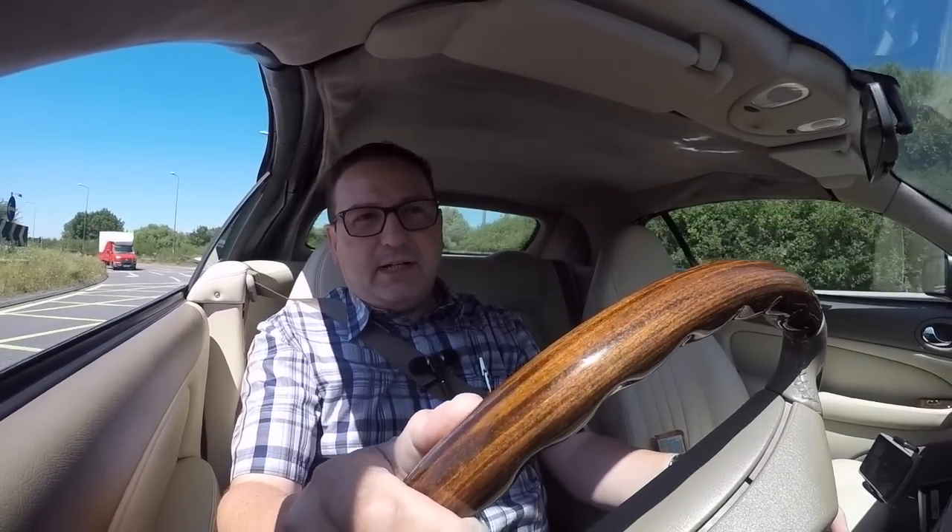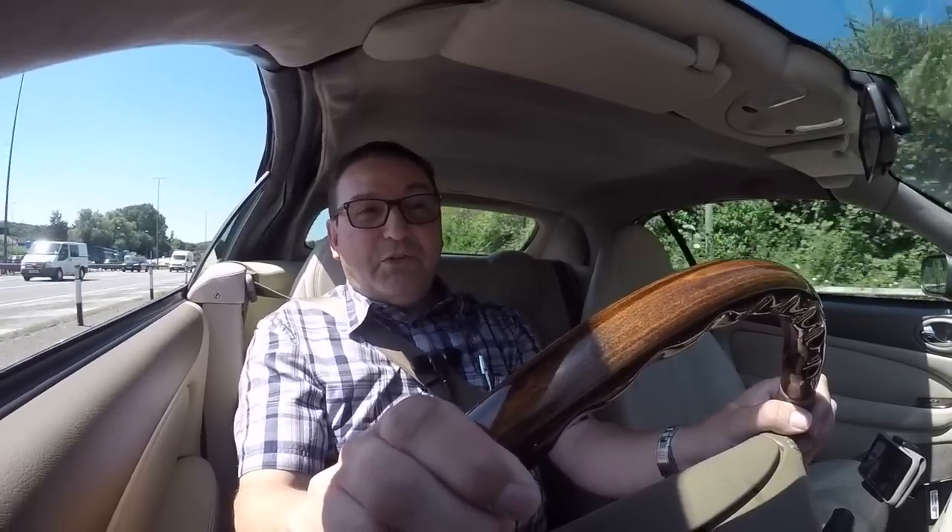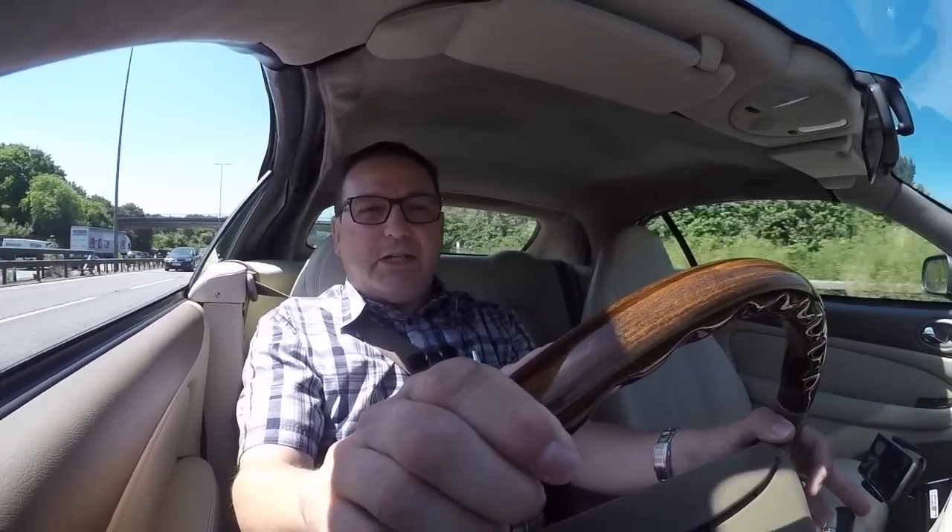We're at 15 miles an hour just entering the on-ramp. Leave a little bit of space and then go. Believe it or not folks, we're at 60 and I had to back off for the traffic. Now we're at 40 and we're away again — that's 60. Now we're cruising at 70 miles an hour, doing just under 2,000 rpm.